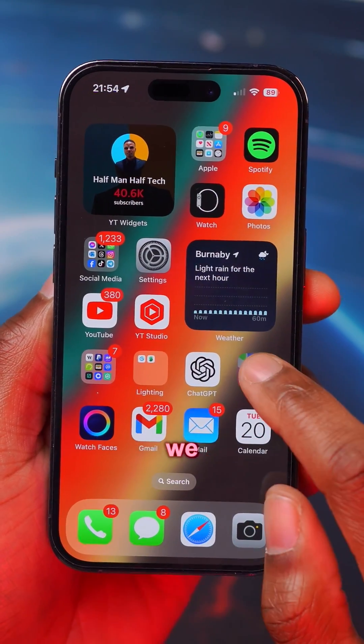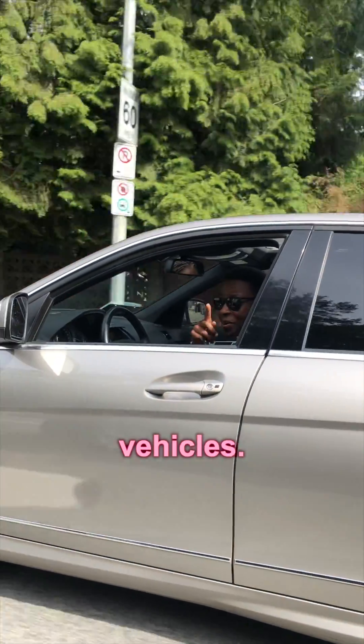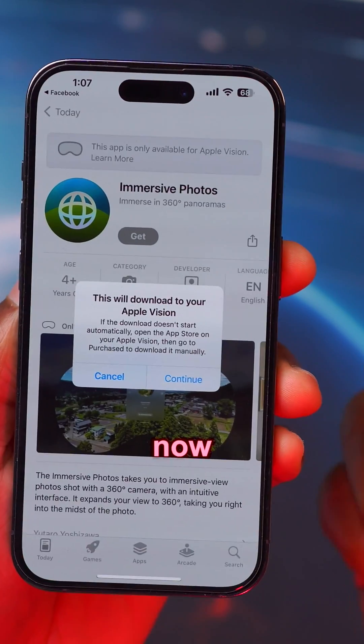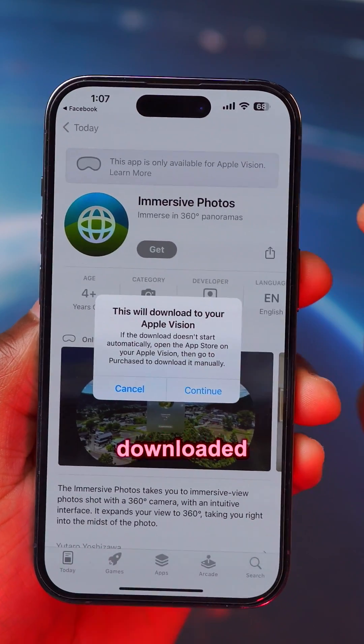Among a few updated applications, we have Apple Maps and CarPlay that now integrates different instrument clusters for different selected vehicles. When downloading an application for the first time on the App Store, you'll see a new pop-up screen that now shows which medium or device this app is going to be working on and downloaded on.